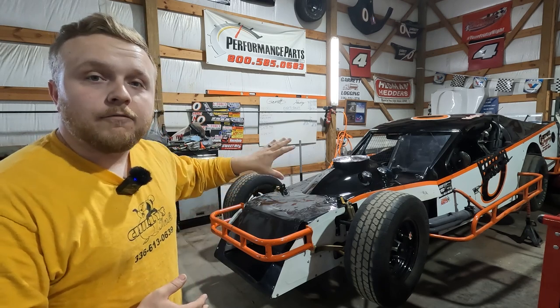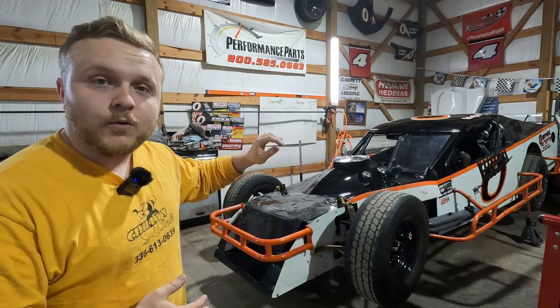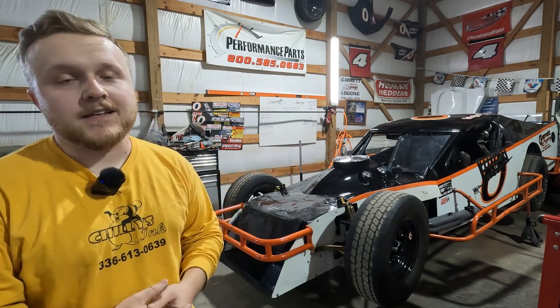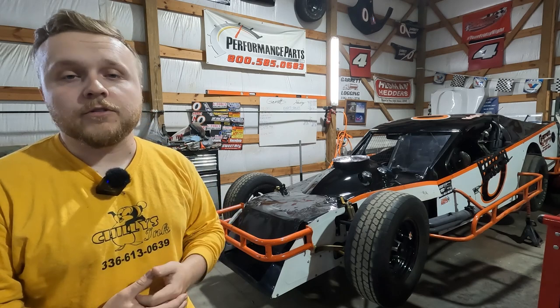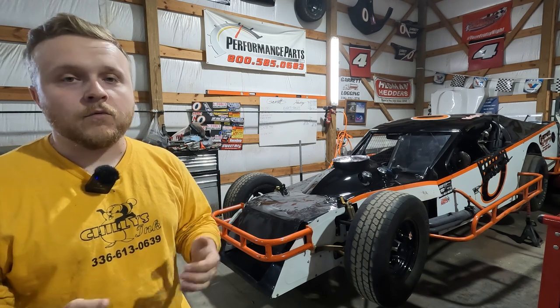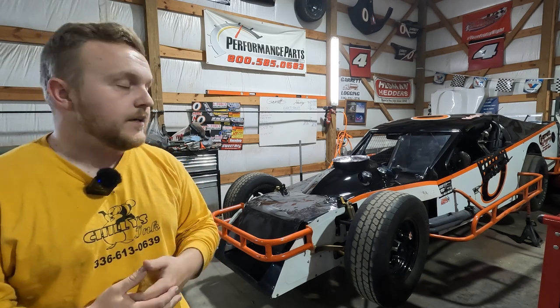Tonight I want to talk about my open wheel modified. This past Friday, May 6th, we were supposed to race — the CARS Tour guys were coming in for a big show. The touring late model guys, 20-plus late model stock cars, some of the best in the country, were going to be there racing with our regular show with the modifieds.